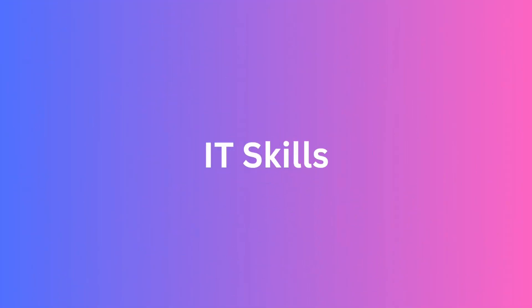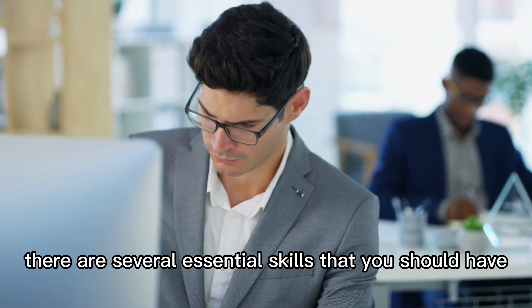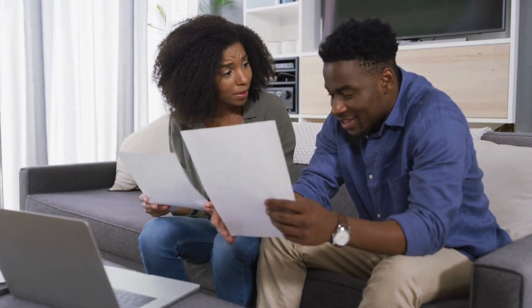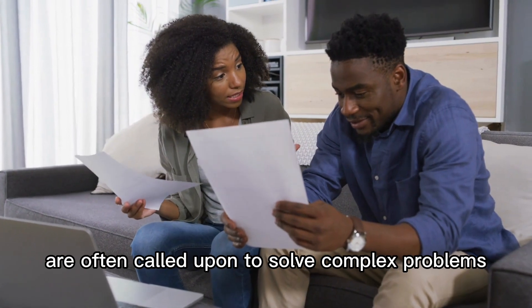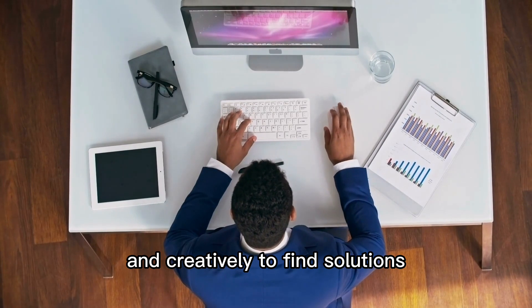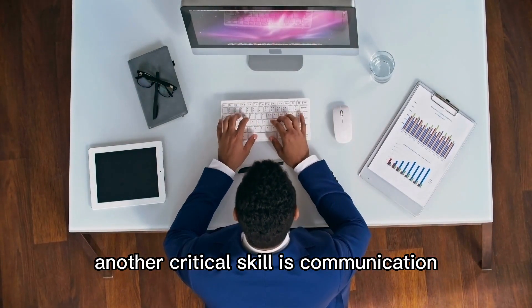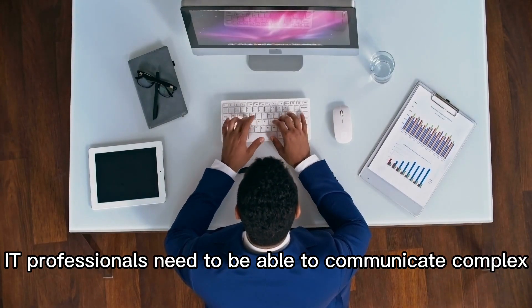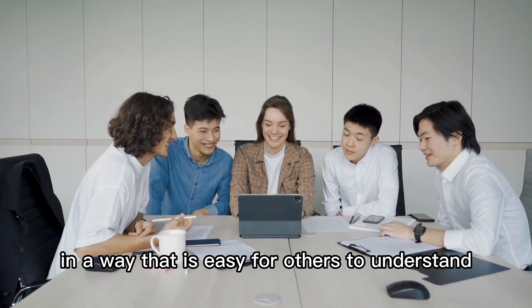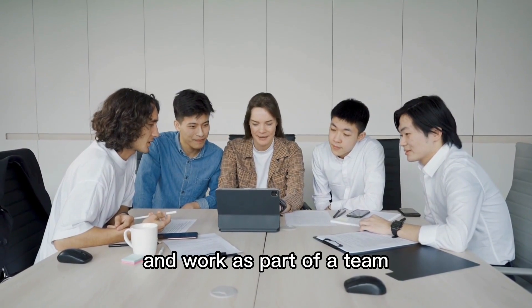IT skills. To be successful in a career in IT, there are several essential skills that you should have. One of the most important skills is problem solving. IT professionals are often called upon to solve complex problems, and they need to be able to think critically and creatively to find solutions. Another critical skill is communication. IT professionals need to be able to communicate complex technical information in a way that is easy for others to understand.